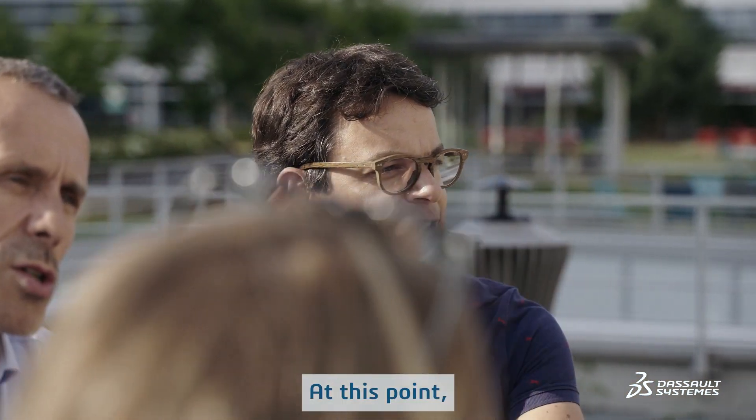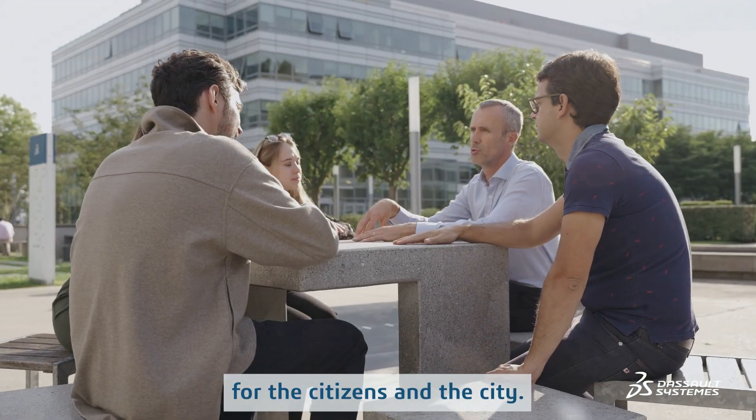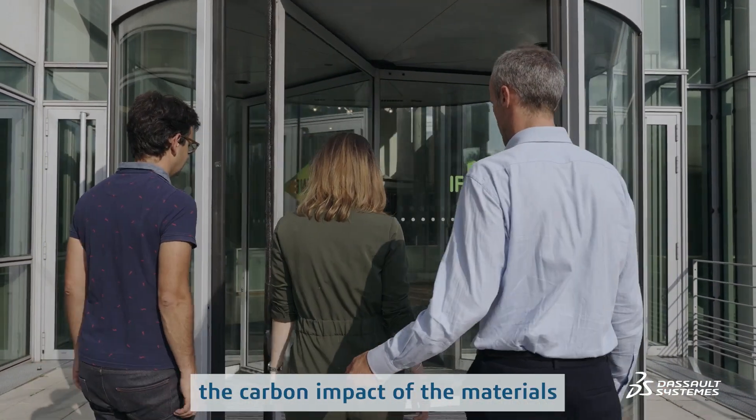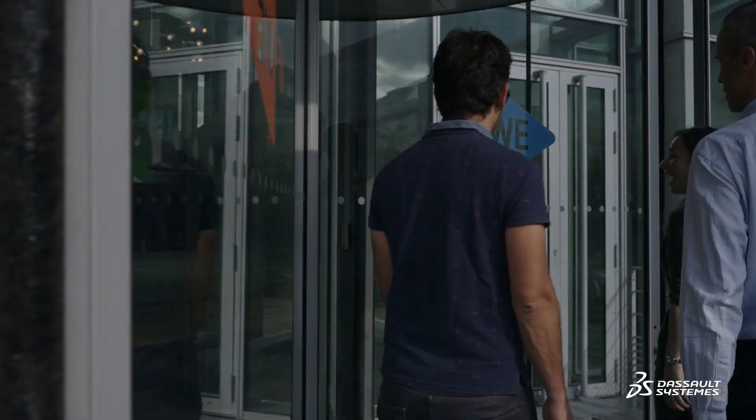At this point, we had a project that was viable and had a useful purpose for the citizens and the city. But we also had to consider the carbon impact of the materials to make the new tower as sustainable as possible.